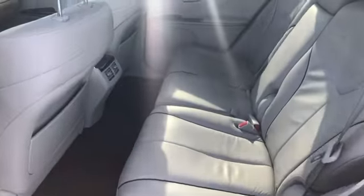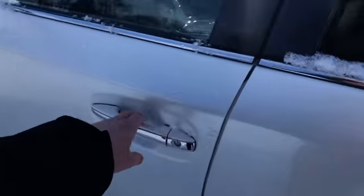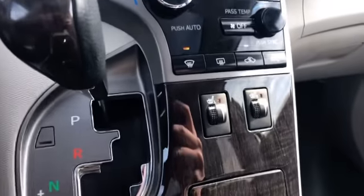Here's a look at the back seats. Fully leather interior with two sunroofs. Fully adjustable seats with lumbar support, memory seats, and heated seats.